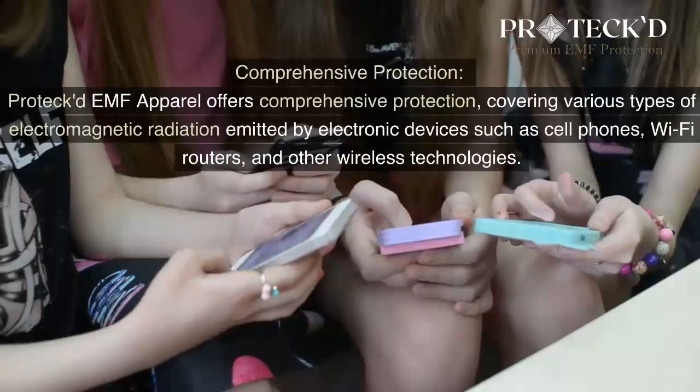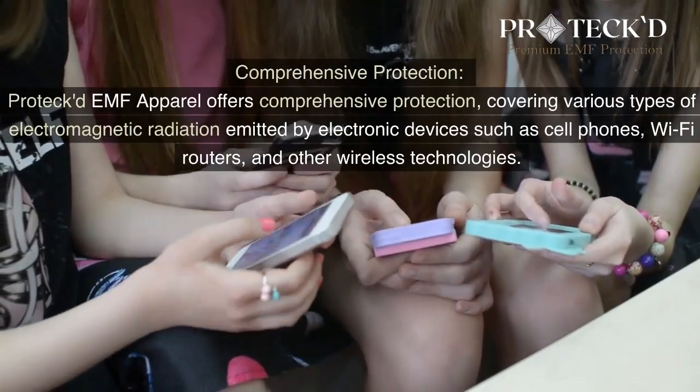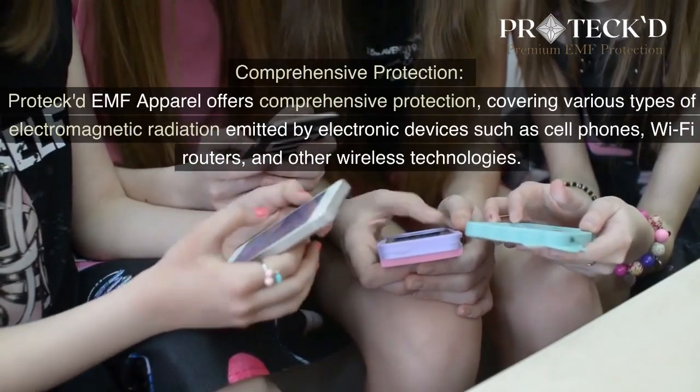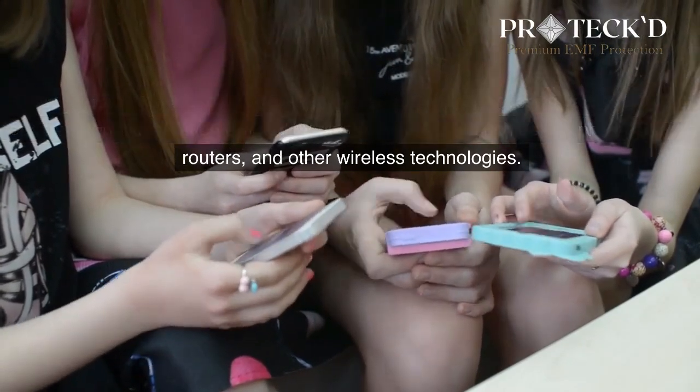Comprehensive Protection: Protect EMF Apparel offers comprehensive protection, covering various types of electromagnetic radiation emitted by electronic devices such as cell phones, Wi-Fi routers, and other wireless technologies.